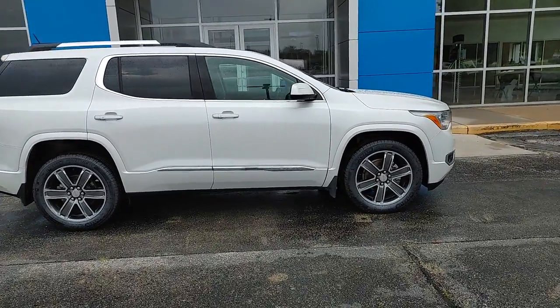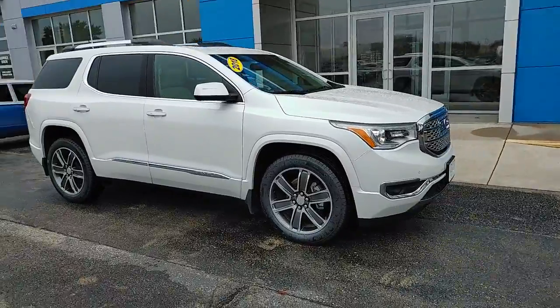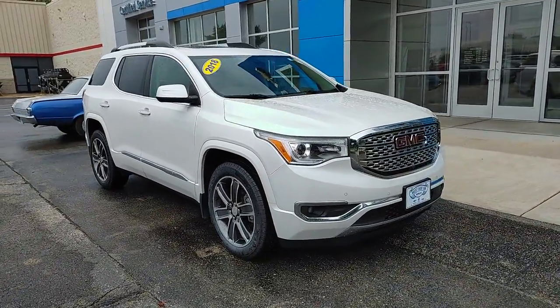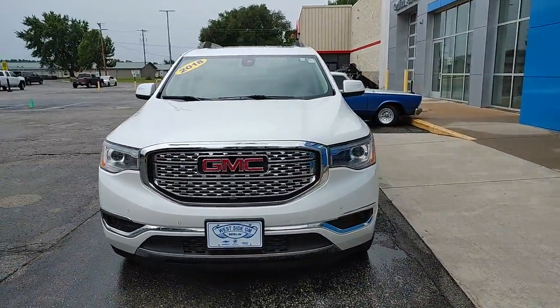Check out this 2018 GMC Acadia. With less than 25,000 miles on the odometer, this vehicle provides excellent value. Answer the call to drive boldly into the future.